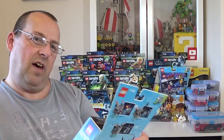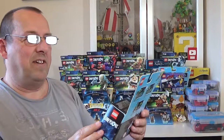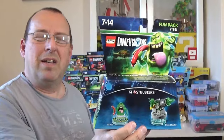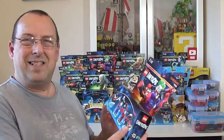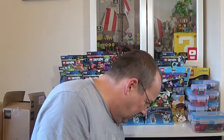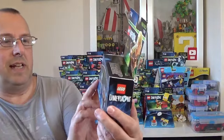We've got another Dimensions Lord of the Rings — Gimli again; I've got a few of these, but they sell for around £16 so not too bad. This is one I definitely don't have: 71241, Slimer and the Slime Shooter — Ghostbusters — and this is sealed, so fantastic! I'm glad I'm getting some different ones. I've also got another Joker and Harley Quinn 71229. Another Bart Simpson 71211 and another Lord of the Rings Legolas — I've got a few of those.